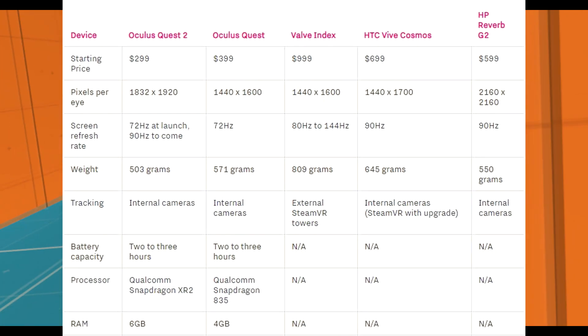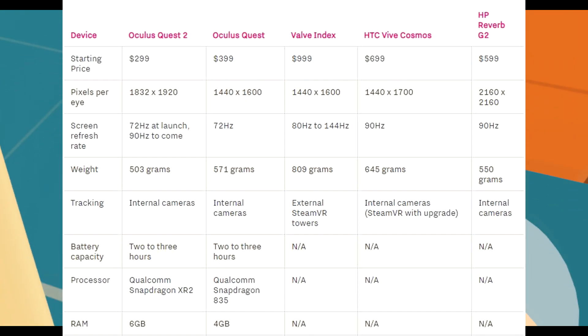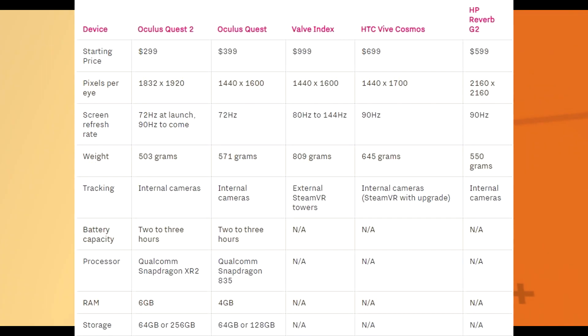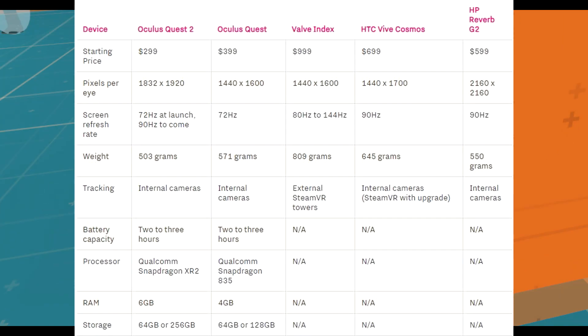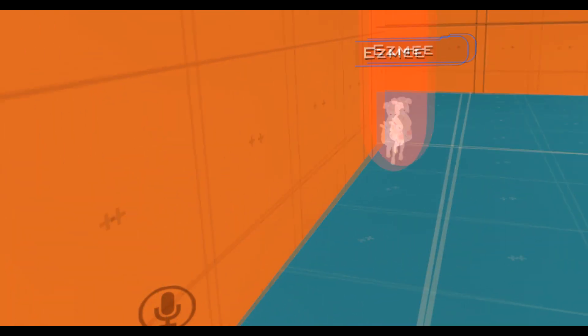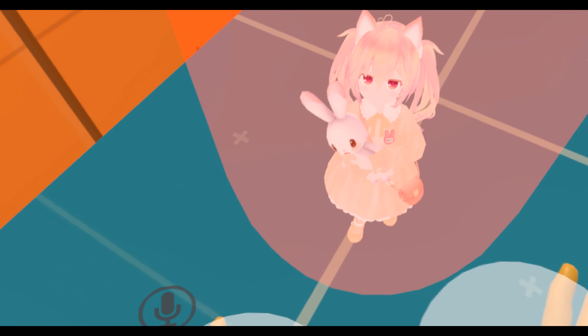Storage: Quest 2 comes in 64 or 256 gigabytes. The original Quest came in 64 or 128 gigabytes. The rest don't have onboard storage. Bigger games are coming out like The Walking Dead, and they need bigger storage — for example, a game like Marvel for the Oculus Rift is about 55 gigabytes, which is almost the entire 64GB. Is a Facebook account required? Yes, for the Quest 2 — you need a Facebook account to use it.